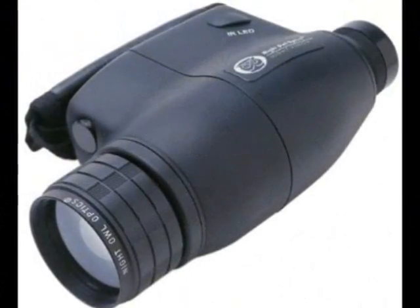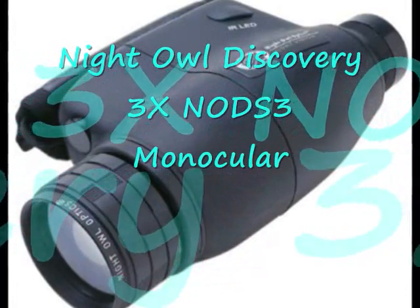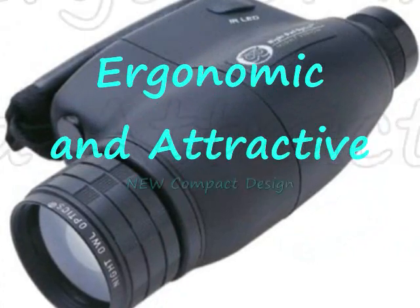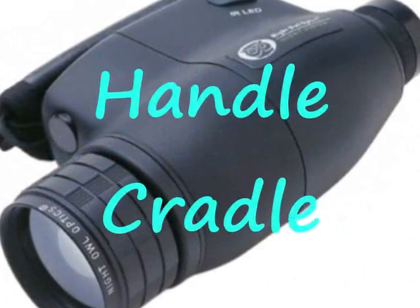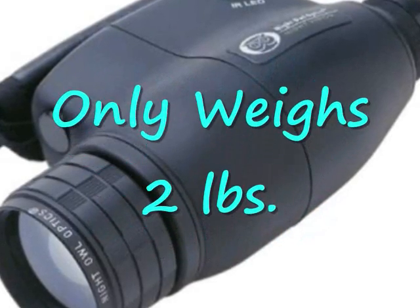Introducing their Night Vision Monocular, the Night Owl Discovery 8X NOD-S3 Monocular. This monocular has an ergonomic and attractive new compact design featuring a handle cradle for easier one-hand operation. Plus, it only weighs 2 pounds.